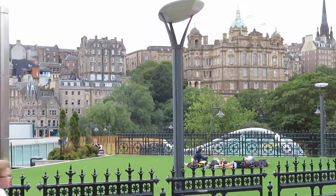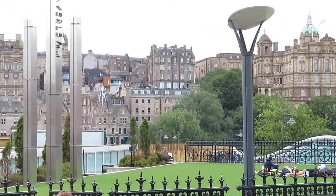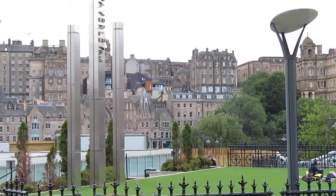On top of the Mound are two of our main galleries — the National Gallery and the Scottish Academy — so you can see them as we pass.